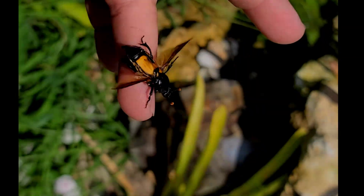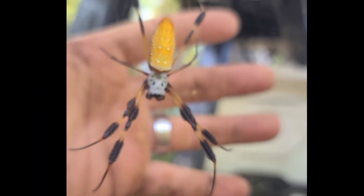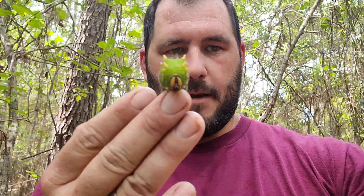Florida — in a way, compared to many places, this is the land of the giants. We have just about every type of creature you can imagine, typically a much enlarged version of what you would expect. This is actually one of the largest moth caterpillar larvae that you will find here in Florida, at least when pertaining to insects in North America.